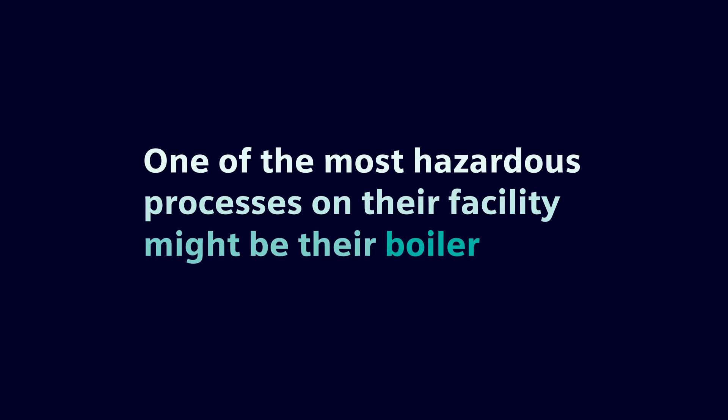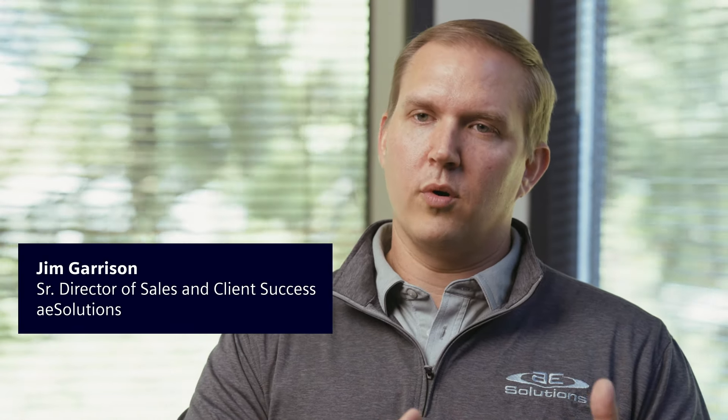For some of our clients, one of the most hazardous processes on their facility might be their boiler. There are a lot of common applications — you see a lot of fired equipment, whether it's an incinerator or a boiler — but within the chemical market, those typically tend to be much more complicated applications of a boiler.